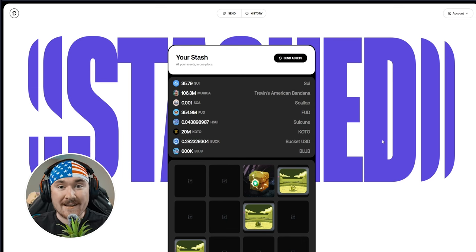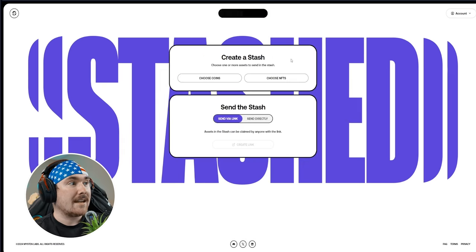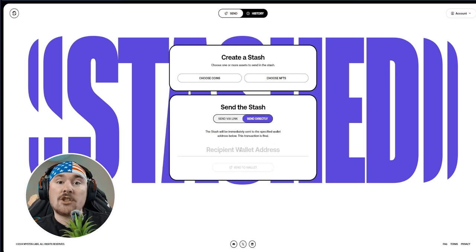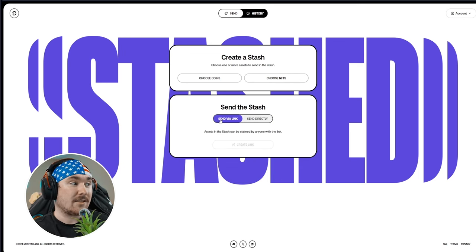When you hit Send Assets, you choose a coin or NFT from your account. If you want to onboard friends to Sui who don't have a wallet yet, you can send them a link — once they open it and sign in with Gmail or Twitch, they'll have a Sui wallet without even knowing it. You can also send directly by entering their wallet address, but links are just so much easier and cost the same.